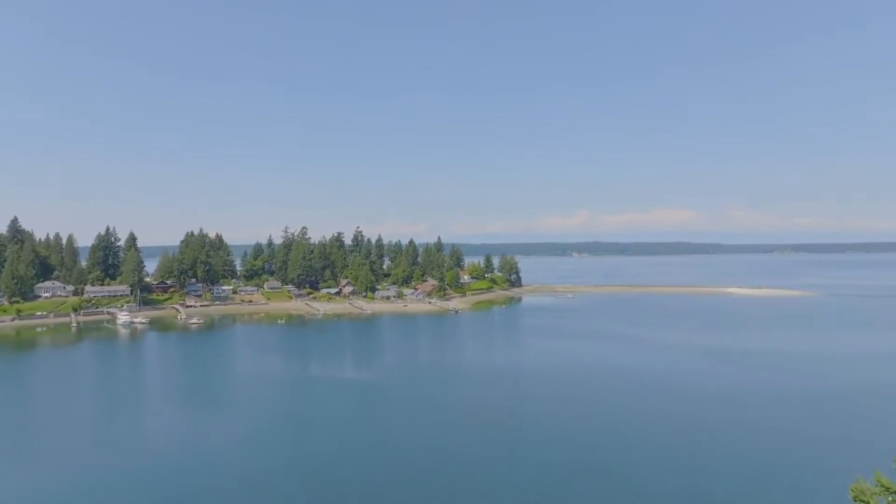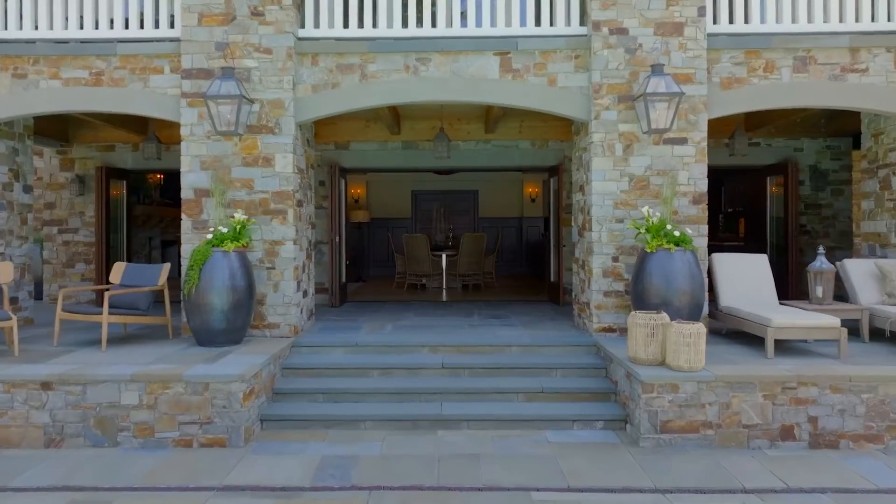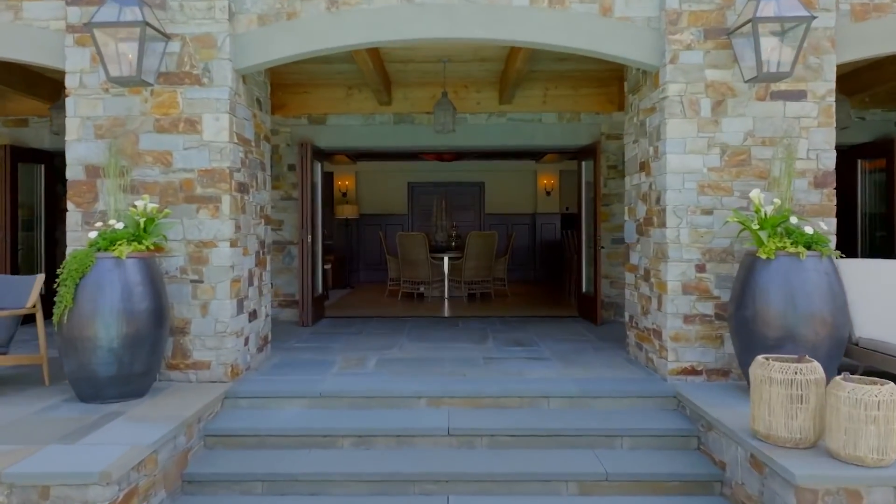While it may feel as though we just walked into a resort, this is actually the lower level of 4014. It is clear that the intended experience of this lower level was fun, entertainment, and of course, comfort.